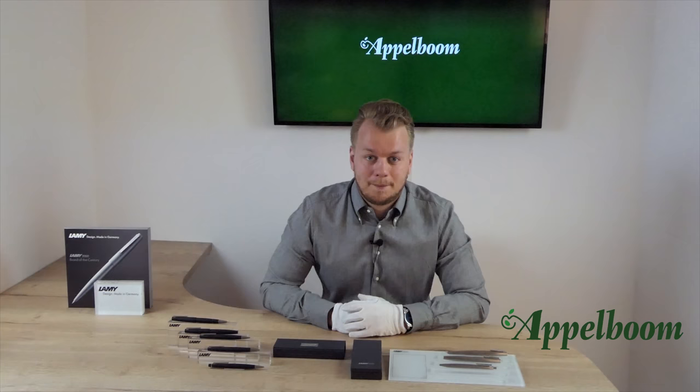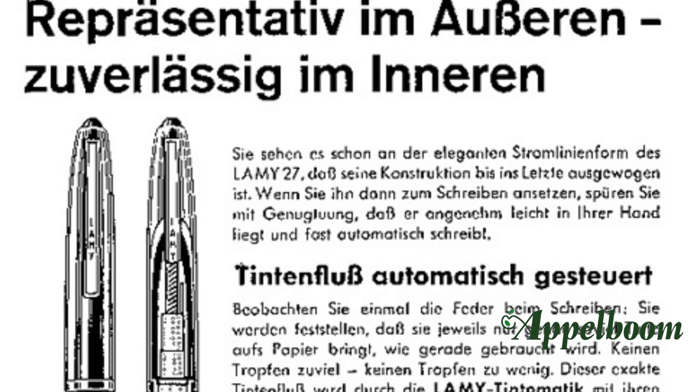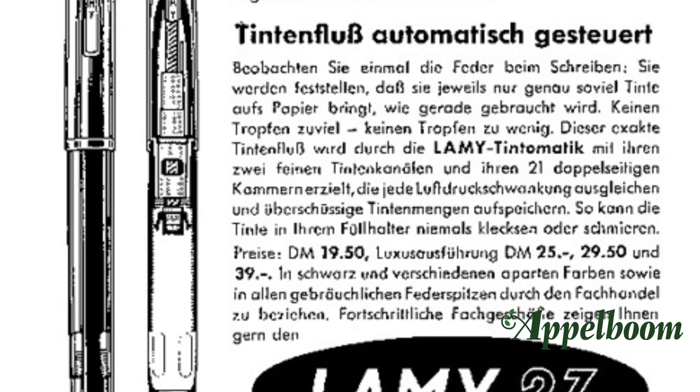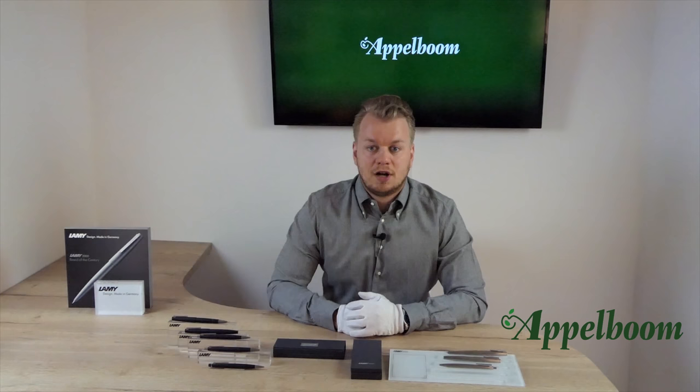The Lamy 2000 was first launched in 1966 after the success of the Lamy 27 model in the mid-50s. The company found itself in need of a breakout hit. They wanted to show the industry that the 27 model was not just a lucky hit. Lamy was founded by Josef Lamy, an export and branch manager of the Parker Pen Company, in Heidelberg in 1930. The first name of the company was Kortos Füllhalter Fabrik. It was changed after the Second World War to C. Josef Lamy.